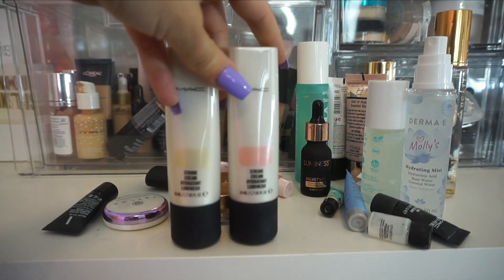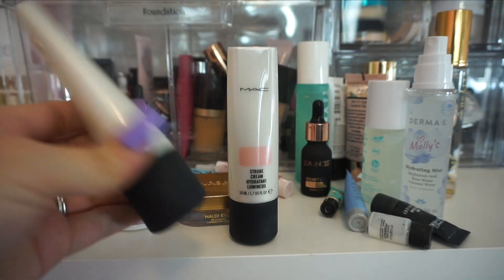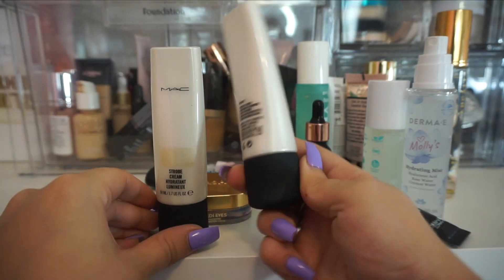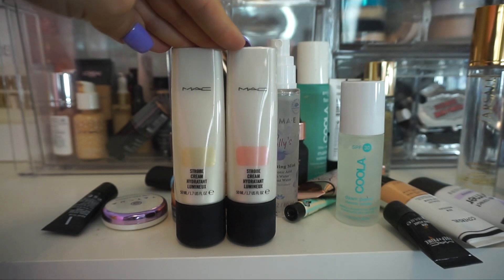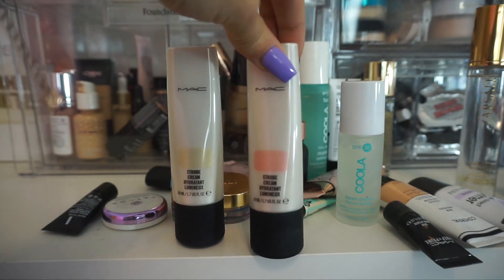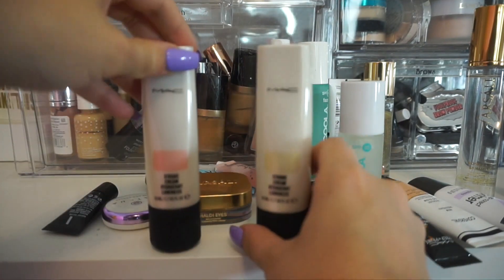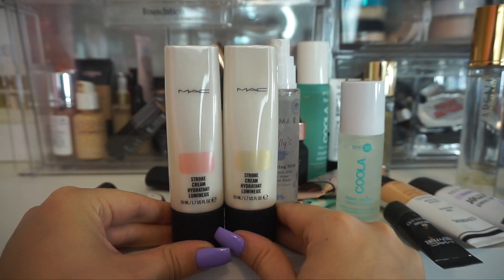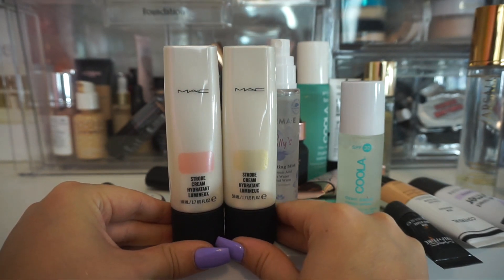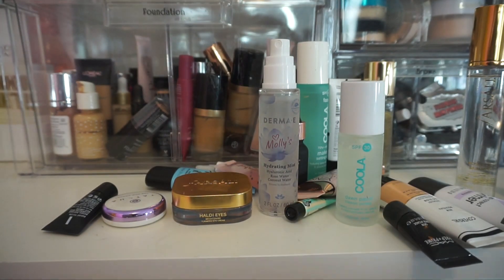From MAC, I have some of their Strobe Creams — I have one in Gold's Light and then also one in Pink Light. This is a product that I know a lot of people love. I think I'm going to get rid of the pink one and keep the Gold's Light just so I have it in my collection. I know a lot of people adore these, but I just don't love them. I'm going to keep the Gold's Light just so I have it, but I'm going to get rid of the other one.